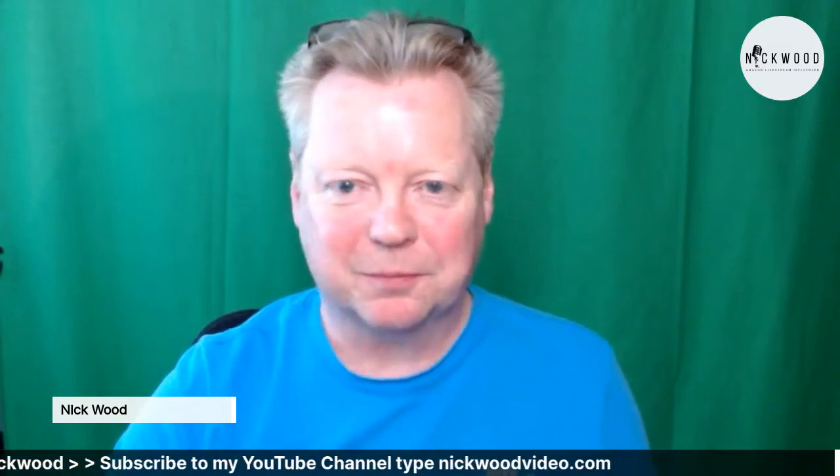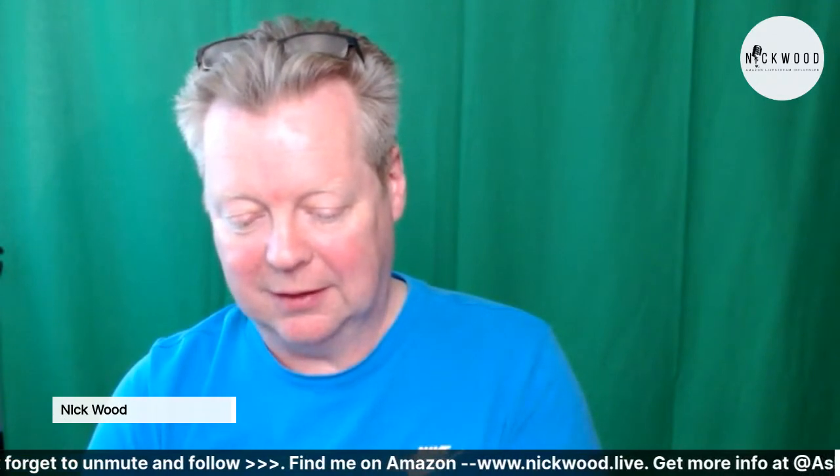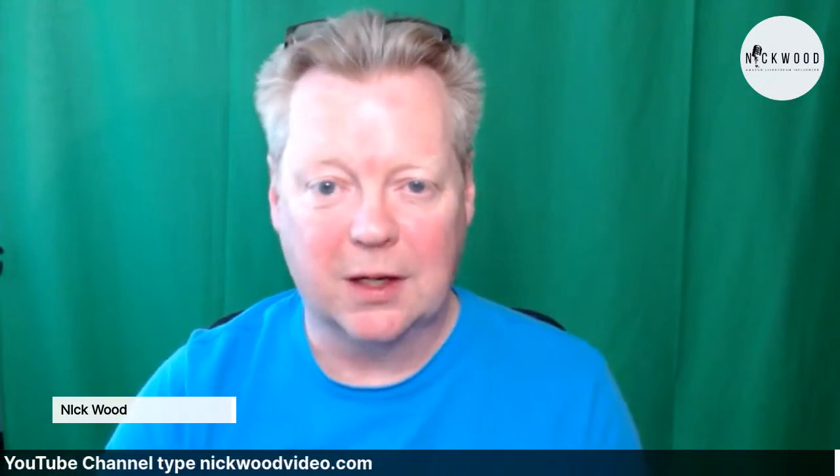Hello and welcome - this is a little impromptu live stream across all social media, but of course this is going to be an Amazon Live stream. I want to live stream on Amazon and today I'm going to be a little bit different. Where I normally talk about video kit and equipment, today I'm just going to show you some items I really enjoy using in my day-to-day life. We're now live on Amazon as well, so if you're watching on social media, come on over to nickwood.live.